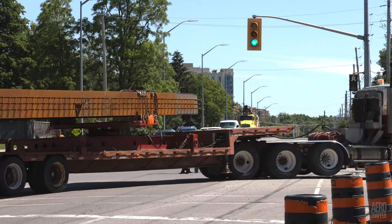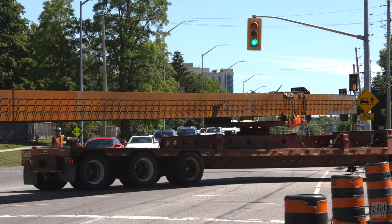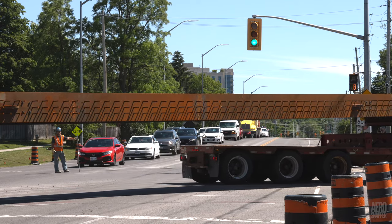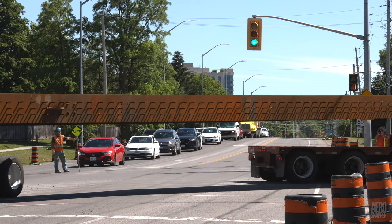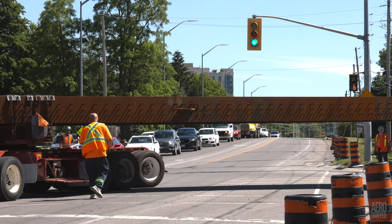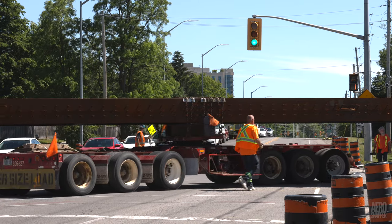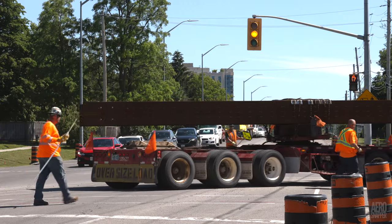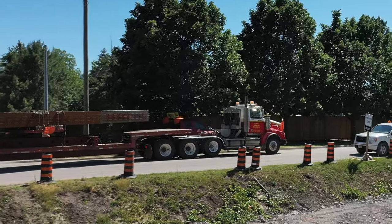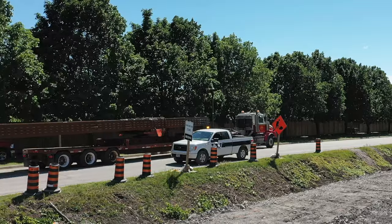It will surprise no one to hear that turning this beam around the Highway 15 Gore Road intersection required careful traffic management and some very skilful handling of the rear dolly, which, in the case of this particular trailer, is manually operated. This shot of the combination heading down to the site gives a pretty good idea of the scale of the piece.